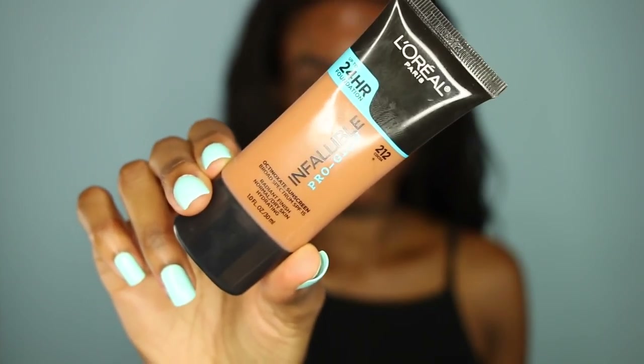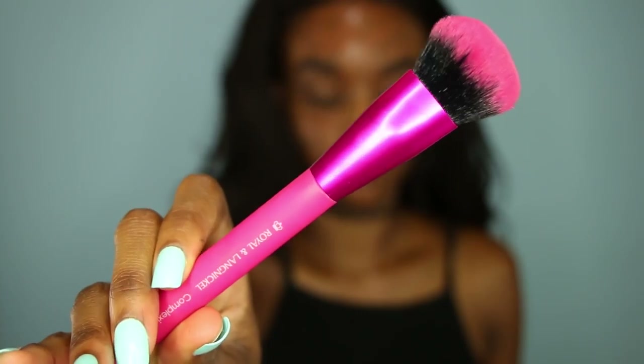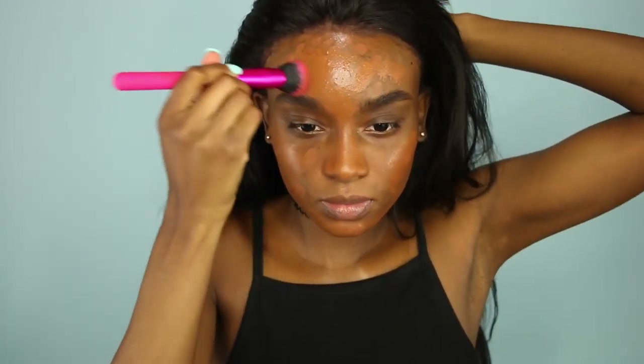I'm going to be using this L'Oreal Infallible Pro Glow Foundation. I've been wanting to try this for a while, and I'm going to use this Moda brush that I got from the drugstore. This foundation is very liquidy, and I heard it's like a sheer to medium-ish coverage. I had to really build it up, and as you can tell it was super-duper orange, but it does oxidize — and it actually ended up looking very good.